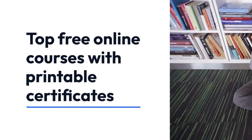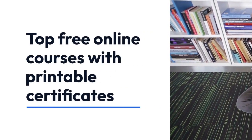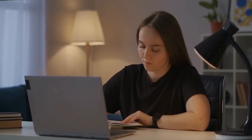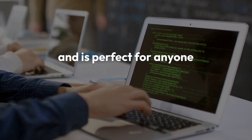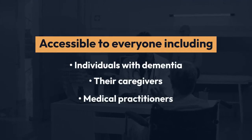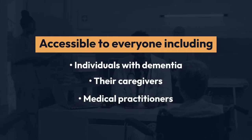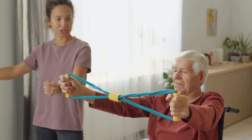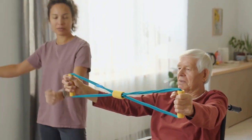Top free online courses with printable certificates. Number 1: Understanding Dementia. This course is designed by the Wicking Dementia Research and Education Center and is perfect for anyone interested in learning about dementia. It's accessible to everyone, including individuals with dementia, their caregivers, and medical practitioners. You'll learn from some of the world's foremost authorities on dementia research.